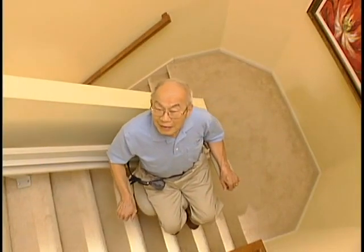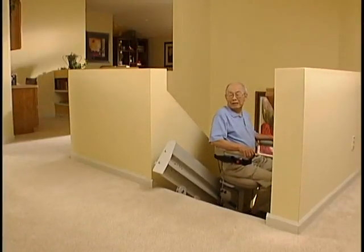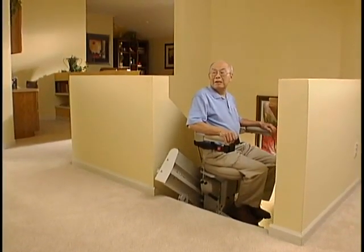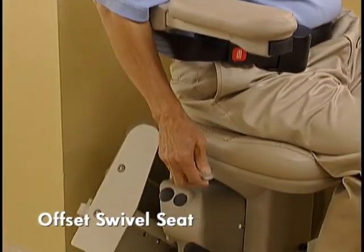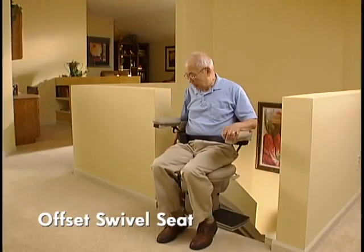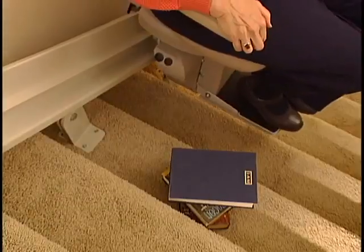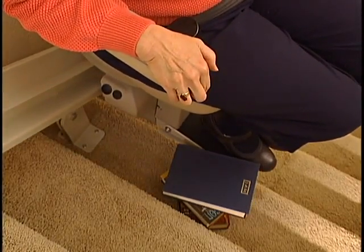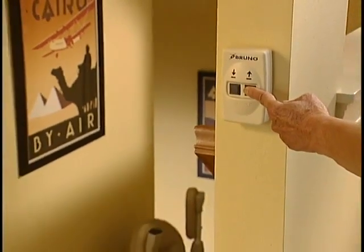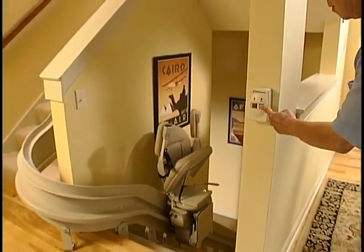Great products are often judged by the features that are standard within their design. This custom curved rail stair lift meets the test. Here are just a few. A new offset swivel seat makes the entry and exit position at the top landing safer and easier than ever. The footrest and carriage safety sensors stop the unit even if the slightest obstacle is in the way. Two wireless call-send controls make installation simple and clean, with no wires running along the wall.